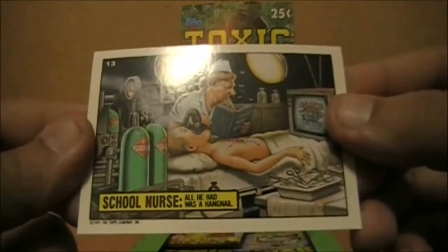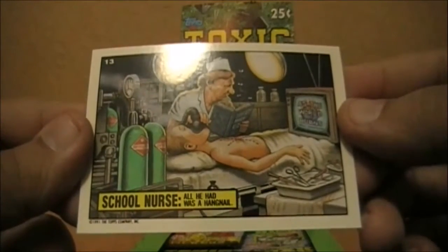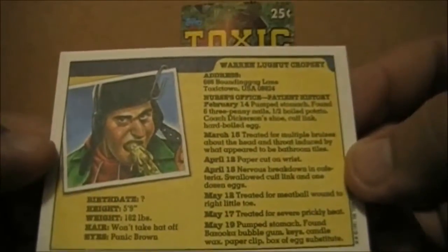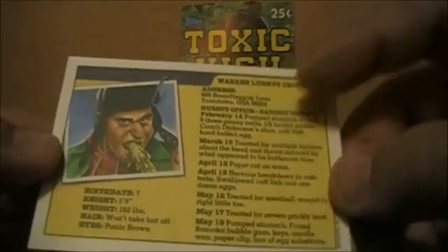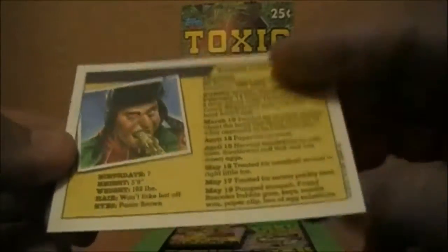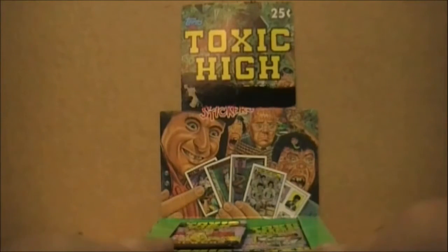On the back we have the class file for Warren Lugnut Cropsey, who lives in Toxic Town, USA, and all his different visits to the nurse's office. That actually is sort of cool. So I'm going to crack open the rest of these.